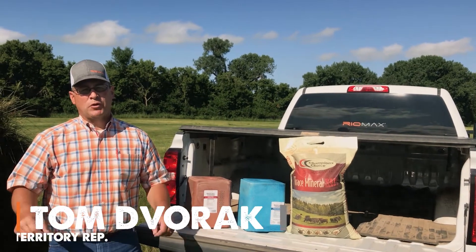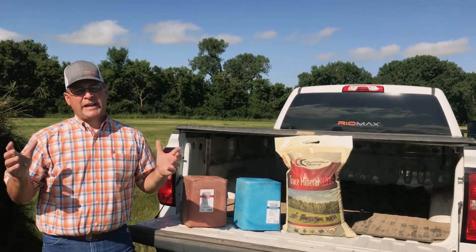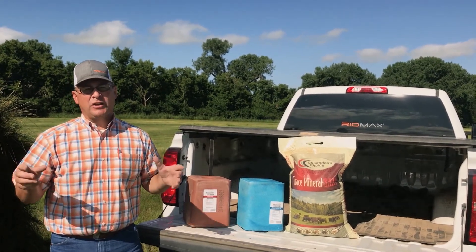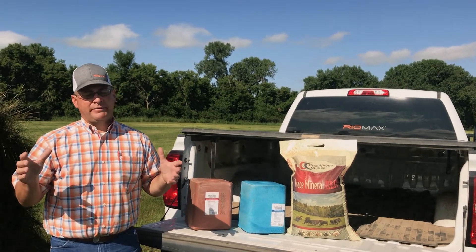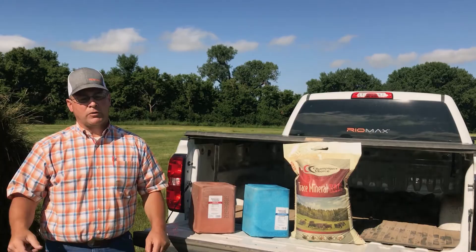Hello, Tom Dvork with RioMax here. Today I'm going to answer a frequently asked question: I feed trace minerals — isn't that a good enough mineral program? And today I'd like to say, no, that's not a good enough mineral program.